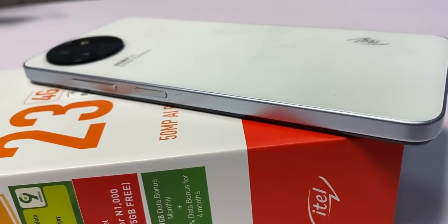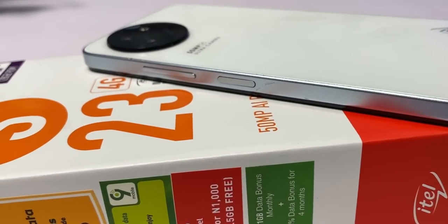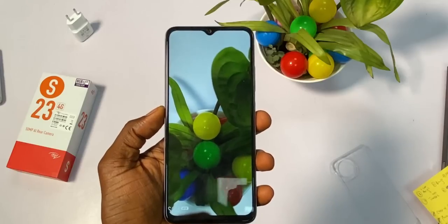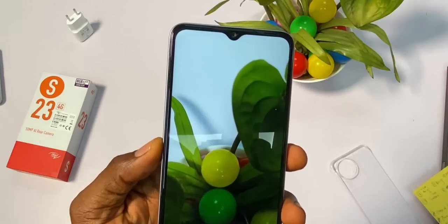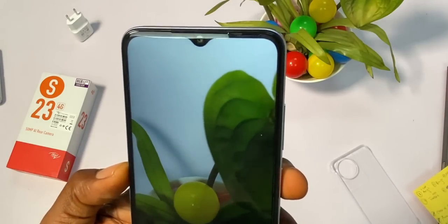In some phones I have reviewed, you have to keep stretching your fingers just to access the power button. Overall, the design might seem okay to the regular eye, but to someone who understands quality design, ITEL still has a lot of work to do. It looks so much like a plastic phone. Plus, the front camera and screen design feature a water drop notch instead of a punch hole, which would have been a first for ITEL.